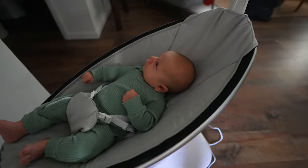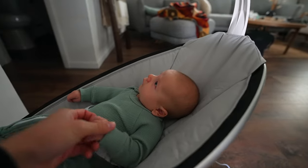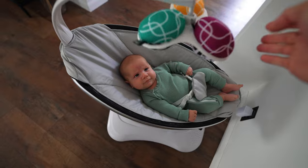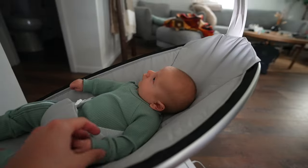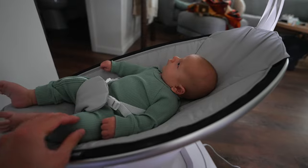Good morning, Weston. Look how big you are, you're getting so big. He's so fixated on these little balls right here. He loves them. He's about to hang off the thing. He's so cute.